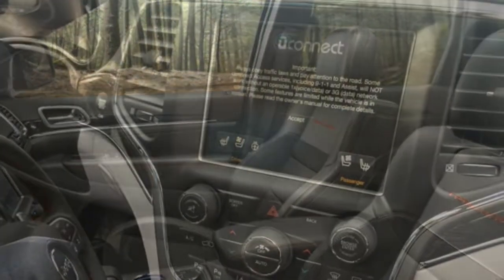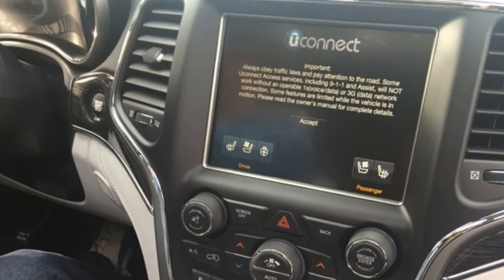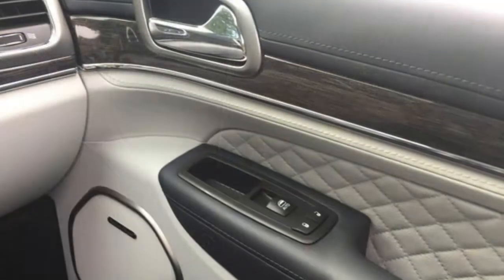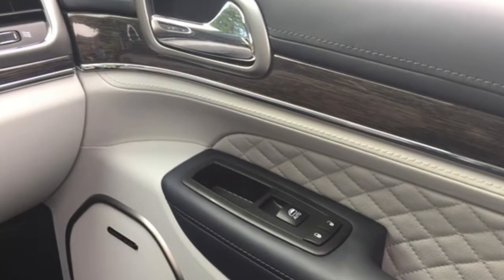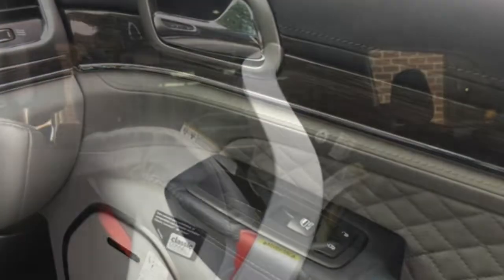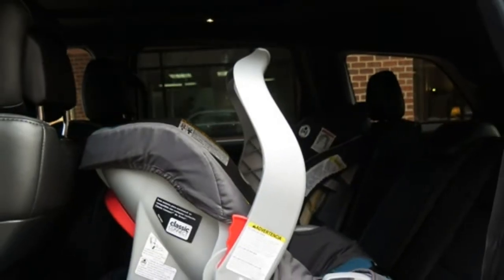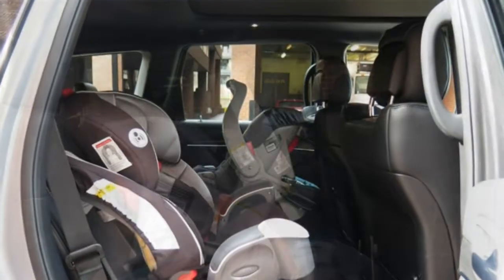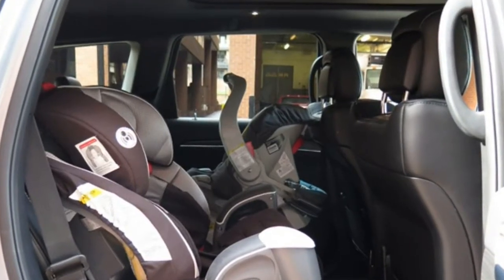Some critics note that in city driving, the diesel V6 engine is loud and staggers in slow-moving traffic. The Grand Cherokee delivers a smooth and composed ride over both rough surfaces and smoother pavement. The cabin also stays quiet at operating speeds. Around turns, the Grand Cherokee's steering is stable and confident.